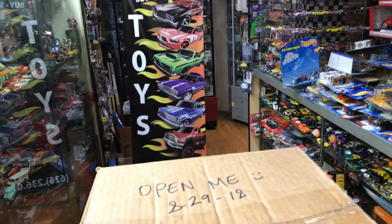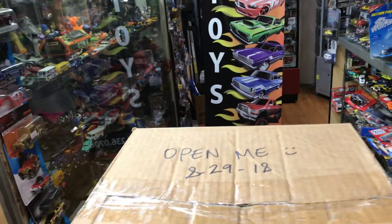Welcome to Play's Collectibles. Today is Wednesday, August 29th, 2018.